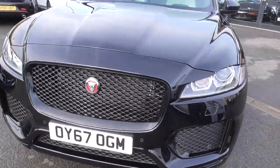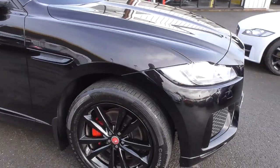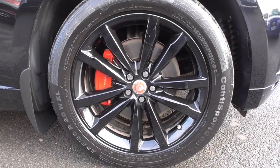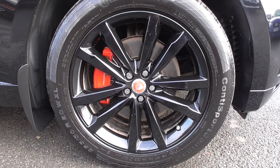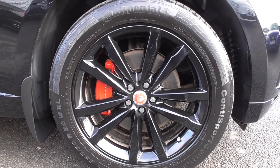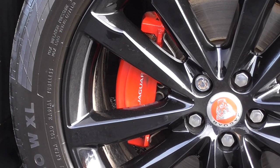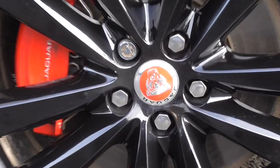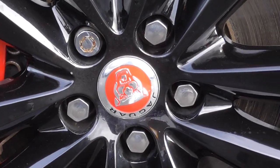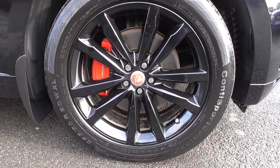Coming through to the alloy wheels, it's riding on upgrade 20-inch Venom 5 twin-spoke alloys, also in gloss black. All of those are in really nice order throughout — you can tell they've been well cared for. You've got the Jaguar Performance red brake calipers within there as well, and your Jaguar red centre caps, so when you look at the wheel you've got a very nice red element in there.